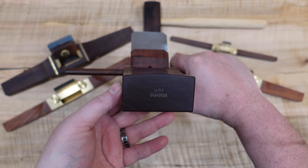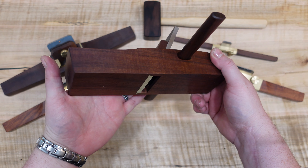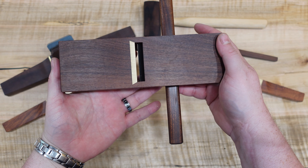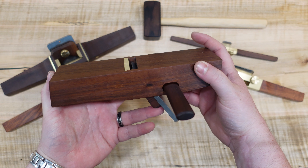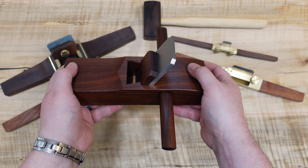He is based out of Australia and uses Australian hardwoods. His planes are gorgeous, but they are available here in the United States through a supplier called Heartwood Tools. I love Heartwood Tools and the whole philosophy behind that company, so make sure you check them out.